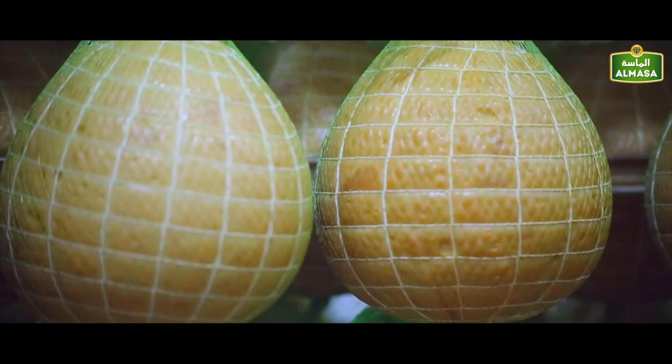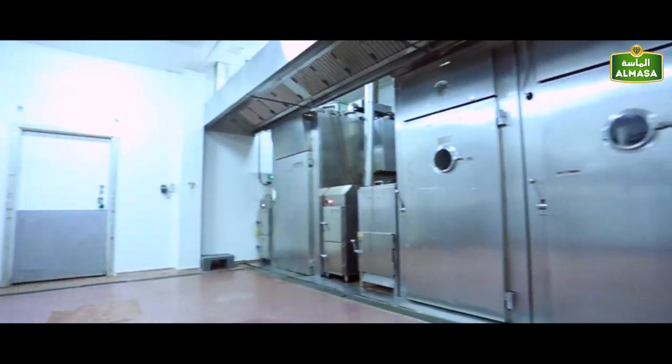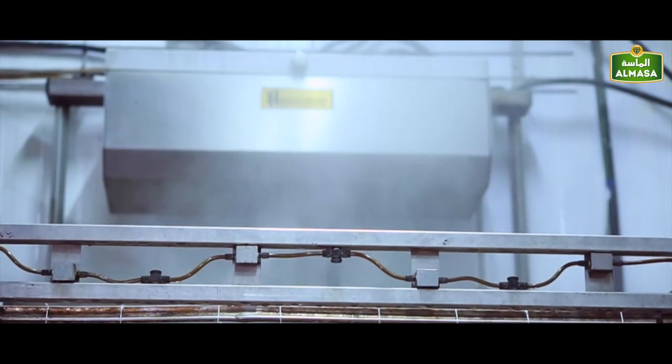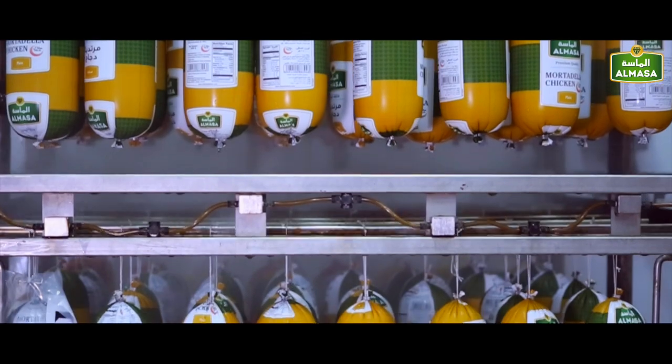Our products are varied and distinctive, each with their unique characteristics and flavors — from mortadella, prime cuts, pastrami, sausages and salami to smoked beef, chicken and turkey, and many other items and varieties.